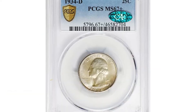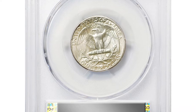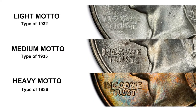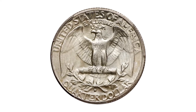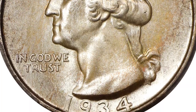Moving on to the 1934-D Washington Quarter — the elusive Medium Motto specimen in MS67+ condition, CAC-approved. Quarter production at the Denver Mint in 1934 amounted to over 3.5 million coins, a smaller total by Washington Quarter standards that confirms the key date status of this issue in all but the lowest circulated grades. A high mean state grade also adds to the overall scarcity of the coin.